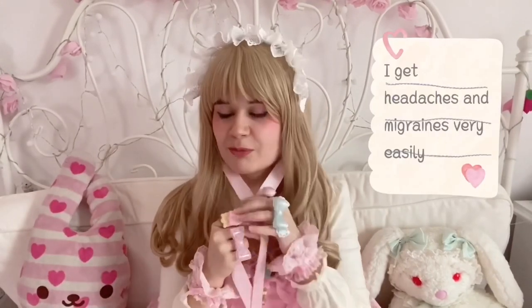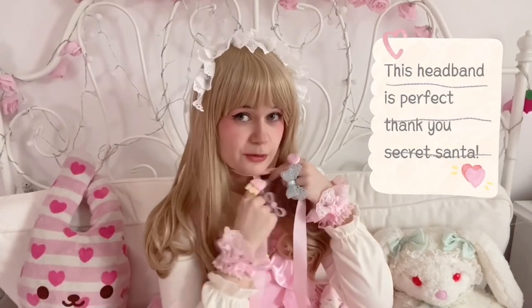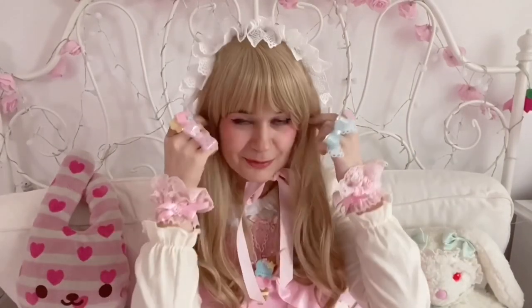I always need something more comfortable for university and casual wear, so this is definitely one of my more comfy headdresses. Can you see it? I think it's beautiful — thank you secret Santa! And we'll continue now with nothing, because the brando bag is empty.